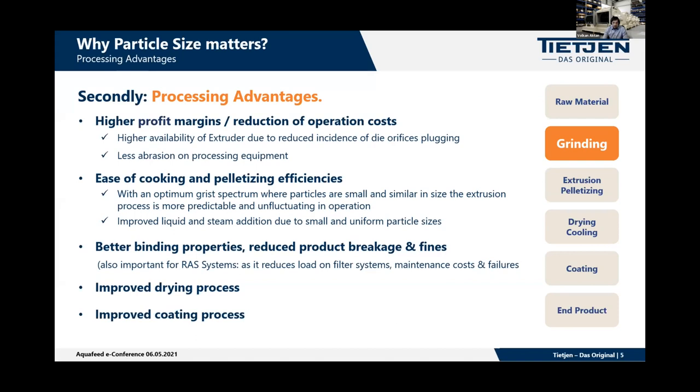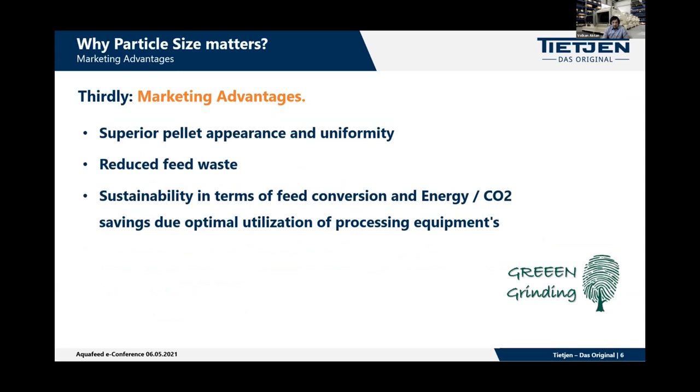The particle size spectrum also has a very important impact on the drying and coating process, because the increased surface area and cell structure allow pores to better absorb liquids for coating. There are also marketing advantages: a good particle spectrum gives superior pellet appearance and uniformity, reduces feed waste due to better digestibility, and sustainability — which becomes even more important in the future.